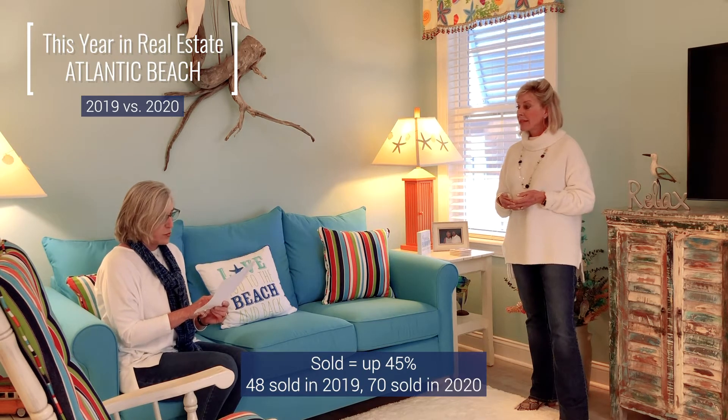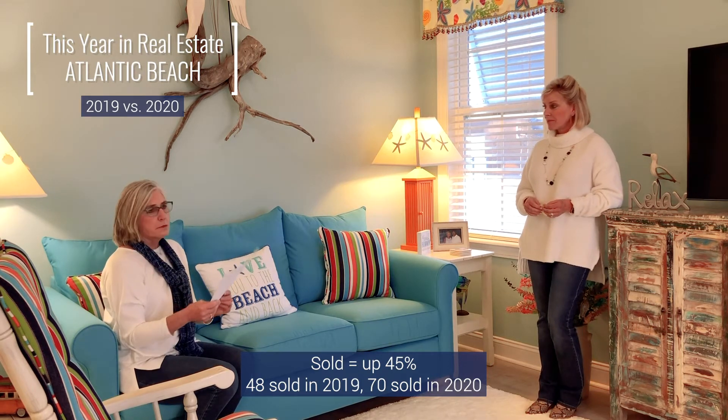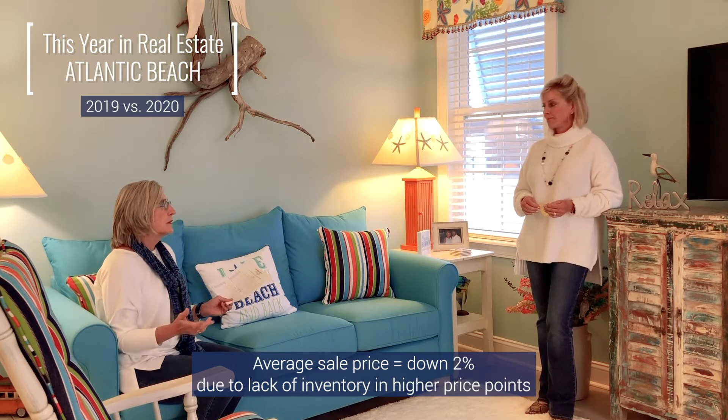We wanted to talk a little bit about the Atlantic Beach market since we're here in Atlantic Beach. As far as last year, it's amazing how many sales we actually had in Atlantic Beach for single-family homes. The single-family home sales for 2020 compared to 2019 were up 45% — we sold 70 last year compared to 48. The average sale price last year was down 2%, but that was because there wasn't a lot of inventory in the higher price points.